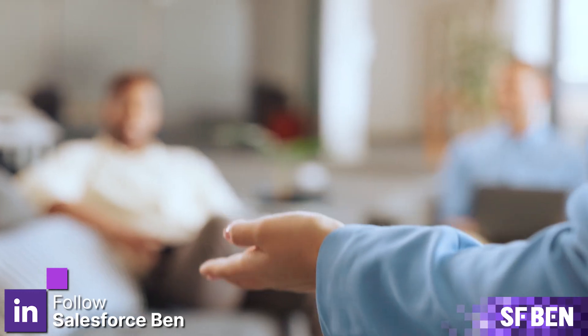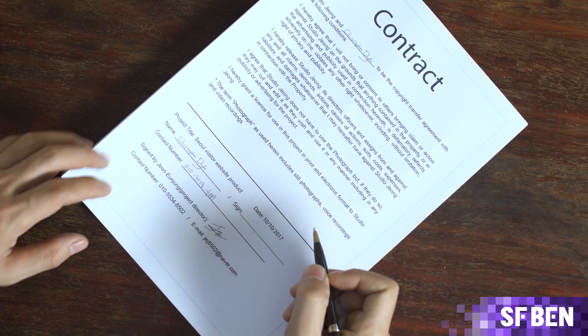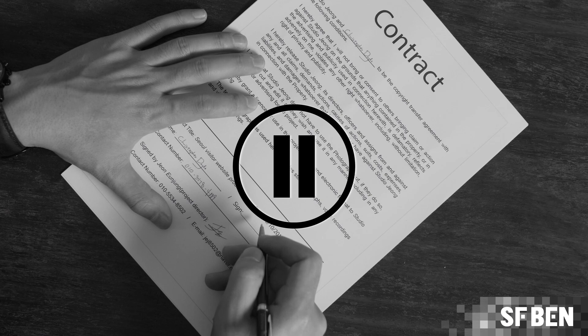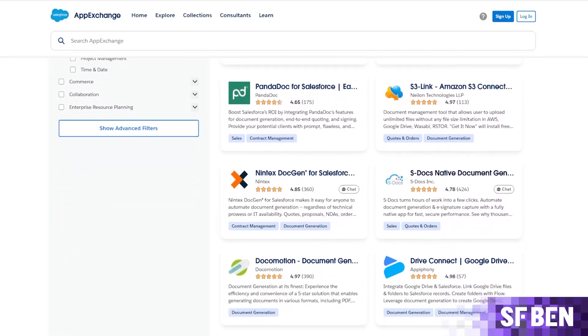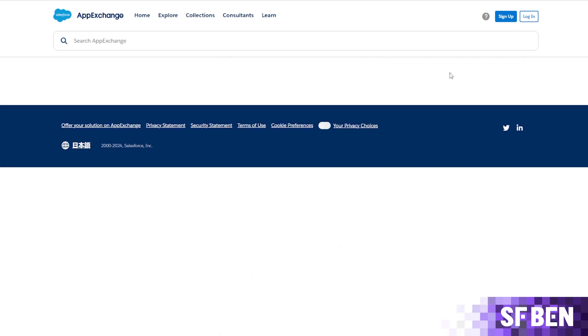Love them or hate them, they are a vital part of any business. From presentations, quotes and invoices, to statements of work and contracts, any business would grind to a halt if they didn't have their trusty documents. This is why Salesforce document generation apps are so vitally important in the Salesforce ecosystem.